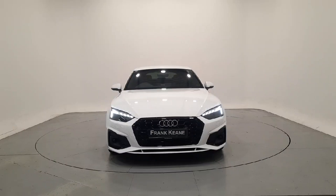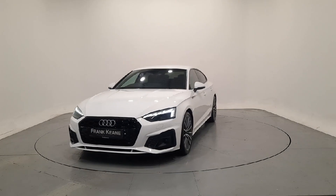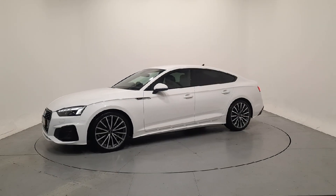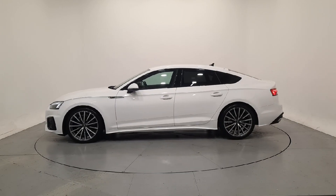Hello, and welcome to the Frankkeen Collection Online Car Showroom. All our approved used cars have gone through a 360-degree technical inspection, independent mileage and history check, and come with a comprehensive warranty and roadside assistance for one year.